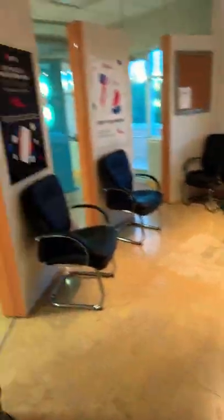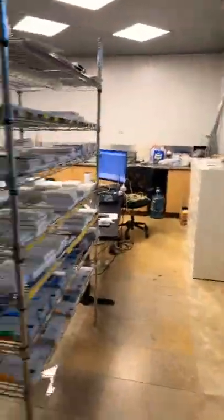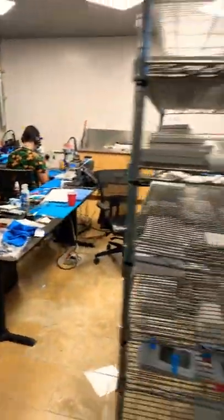This is our waiting room for our customers — pretty nice. And our tech room with all of our parts. We literally have everything in stock if you need your phone repaired.